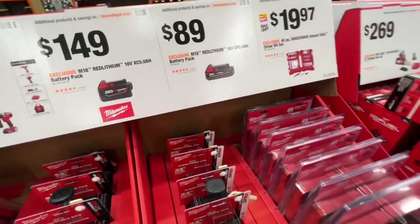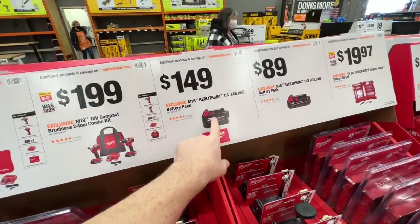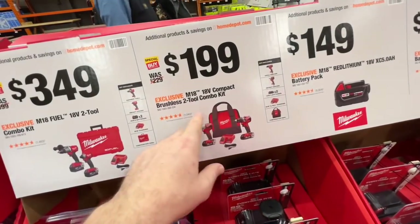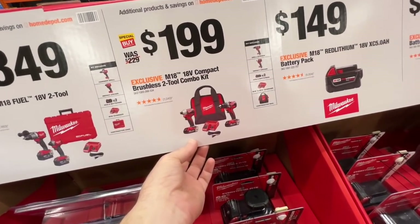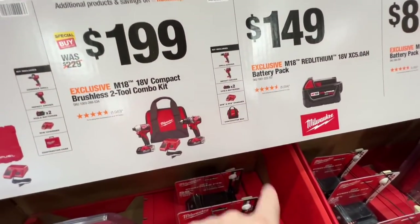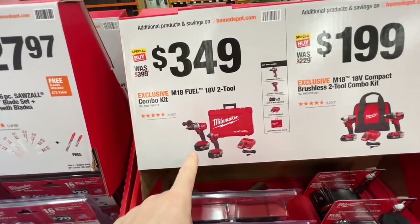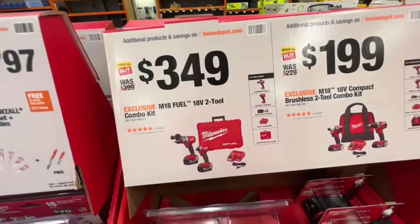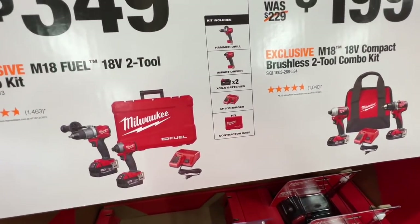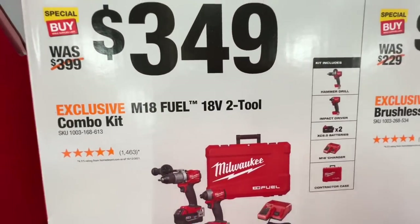$8.99 for the 2.0 M18 battery. $149 for the 5-amp-hour — you get the charger on the other side with the 5-amp XC. $199 for their Compact Brushless 2-Tool Combo Kit — drill driver, impact driver, two 2.0 batteries, M12 and M18 charger, and contractor bag. $349 — this kit is usually $399, now down to $349: hammer drill, impact driver, two 5-amp-hour batteries, M18 charger, and contractor case. $27.97 for the 16-piece Sawzall Torch blade set plus 2 carbide teeth blades for free. $29.97 for the 3-pack oscillating wood-cutting blades plus 1 free multi-tool blade.